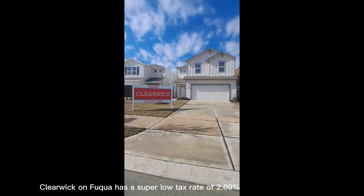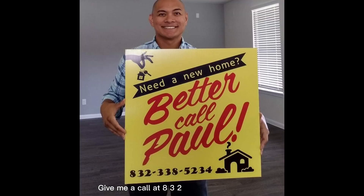Clearwick on Fuquay has a super low tax rate of 2.69% and homes are priced in the $250s. Give me a call at 832-338-5234 for more information.